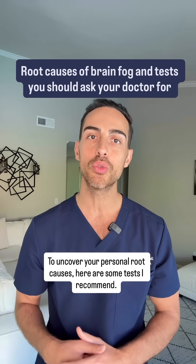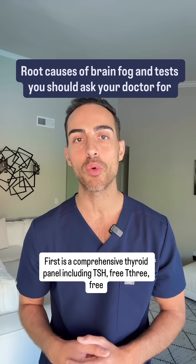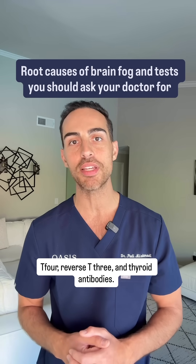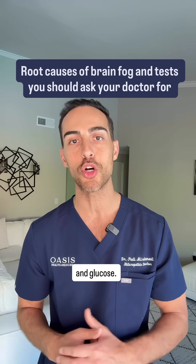To uncover your personal root causes, here are some tests I recommend. First is a comprehensive thyroid panel including TSH, free T3, free T4, reverse T3, and thyroid antibodies. Then there are blood sugar markers like fasting insulin, hemoglobin A1c, and glucose.